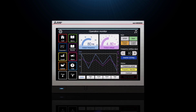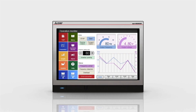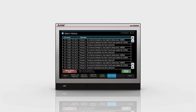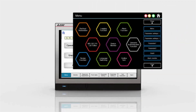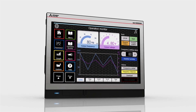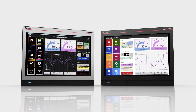Featuring a narrow bezel, the elegant G.O.T. 2000 wide model presents a large amount of information in the wide display area. Available in a choice of smart and stylish silver and cool low-key black, the G.O.T. 2000 wide model gives your system a different look.